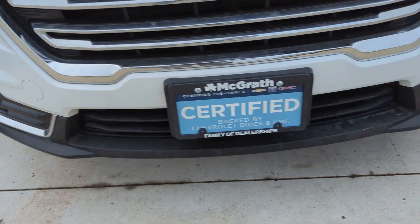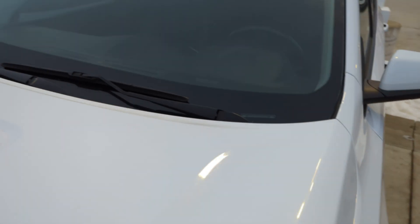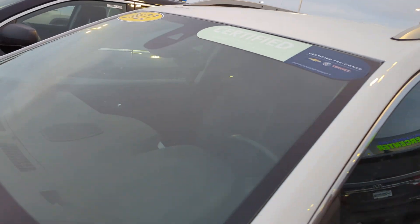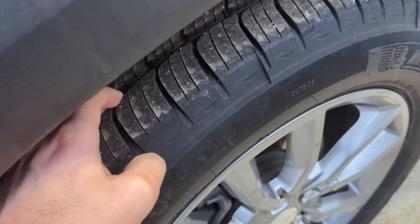We got the bumpers in really good shape as well as the grille. Hood's in good condition as well. No chips or cracks in the windshield. Got a really good looking set of wheels on here, and a ton of tread left on the tires.